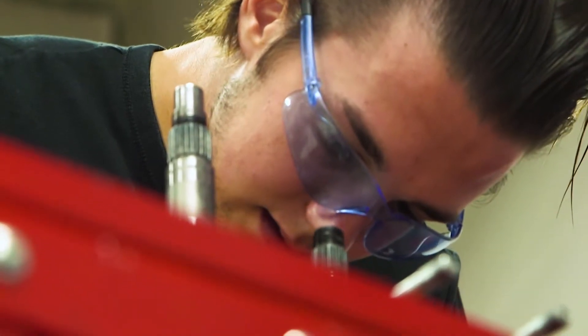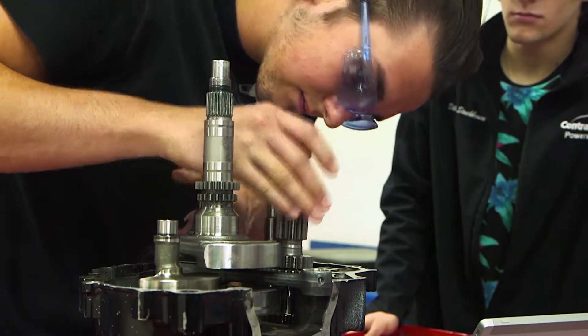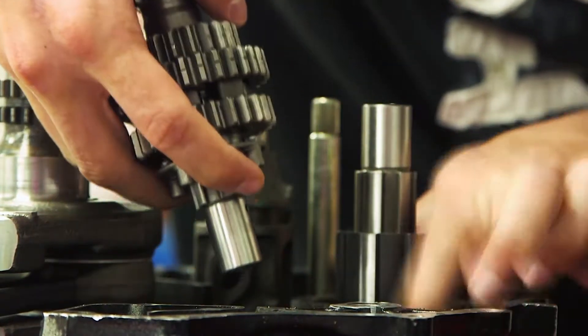Student Logan Davis says it's the hands-on aspect of class that helps him. He's a hands-on learner — he has to actually do something to understand it. The book is helpful because it walks you through the steps, but he needs to actually do it with his own hands.